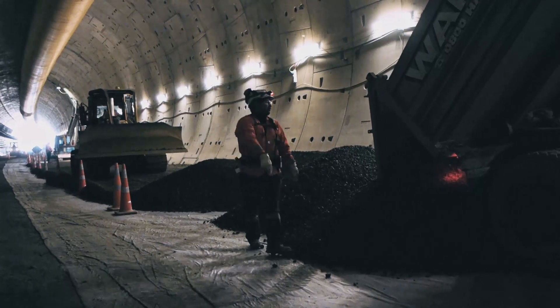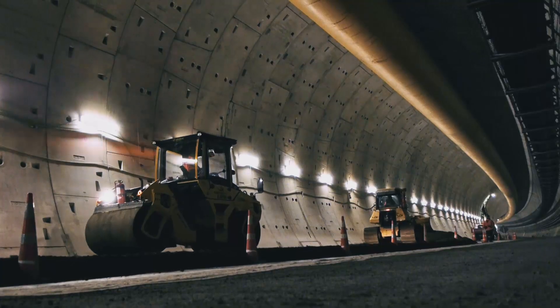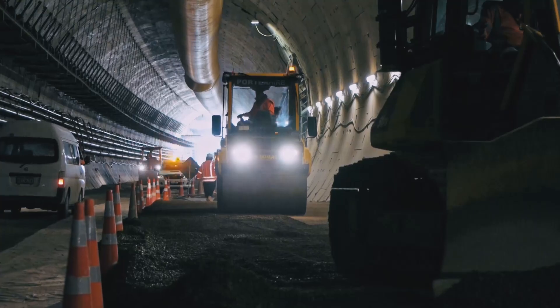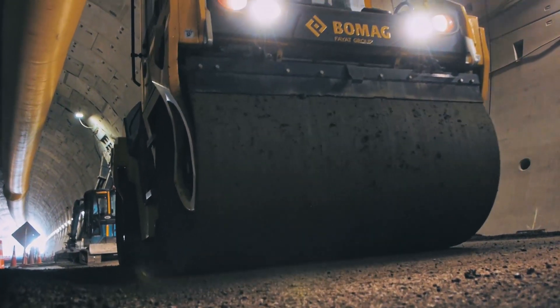Then, when there are large spaces available, the stage two backfill team comes in, and this is pretty much building the road base. There's approximately 1.2 metres of fill that comes in there, in layers of 200 to 300mm each. It builds up to the final road level before the asphalt is placed later next year.